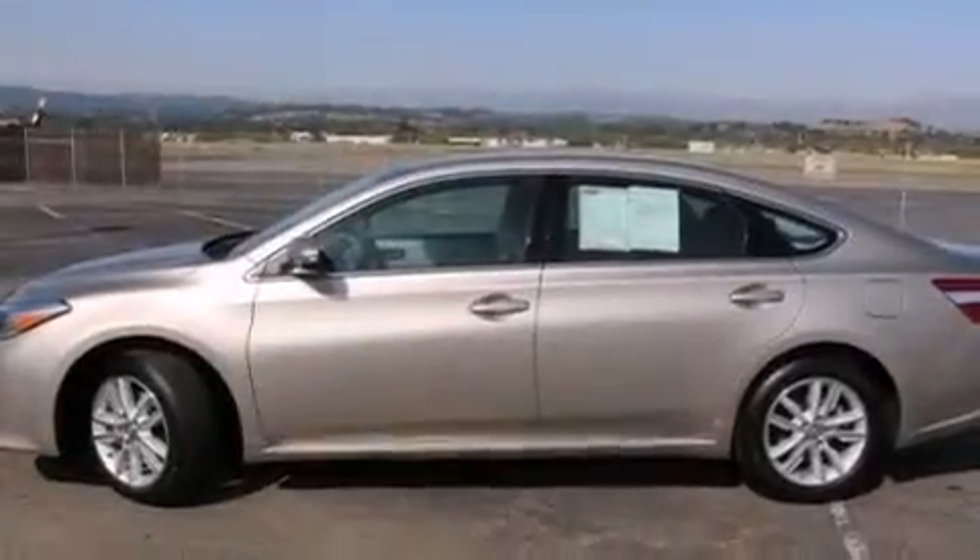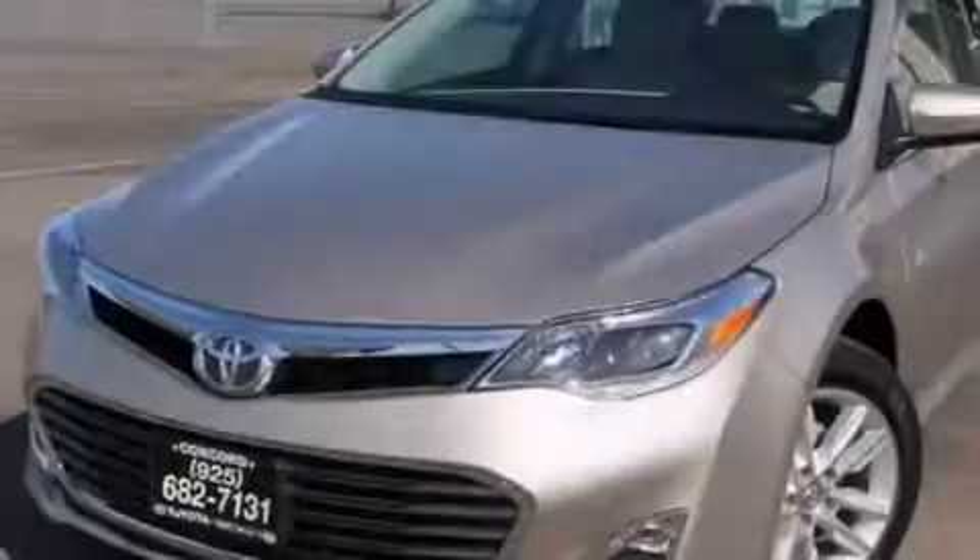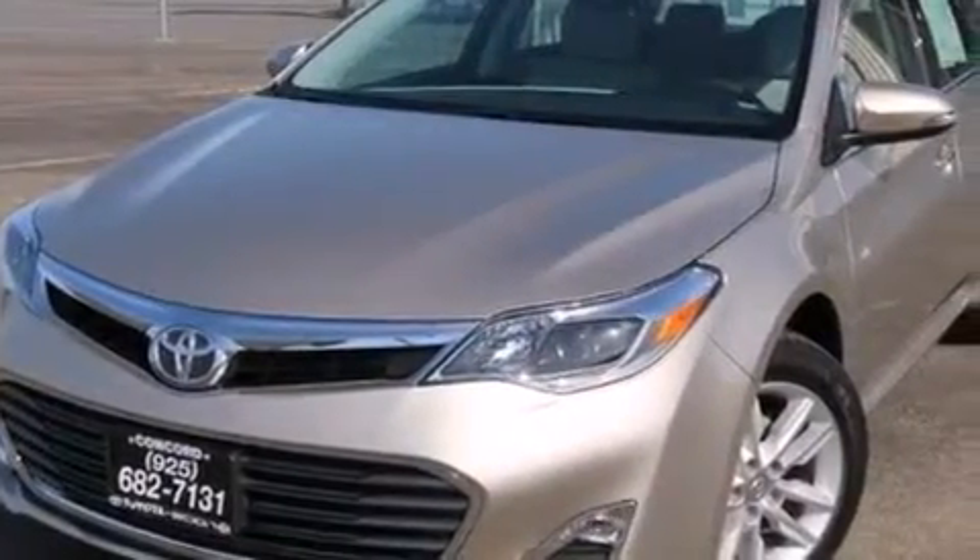A passenger side vanity mirror, side impact airbags, traction control, keyless entry. And the heated seats can warm you up in seconds, keeping you and your passengers comfortable the whole trip.